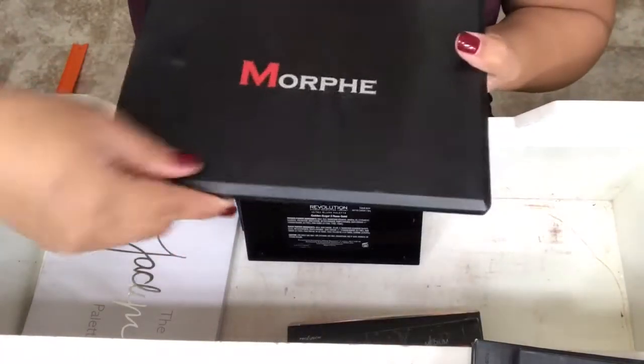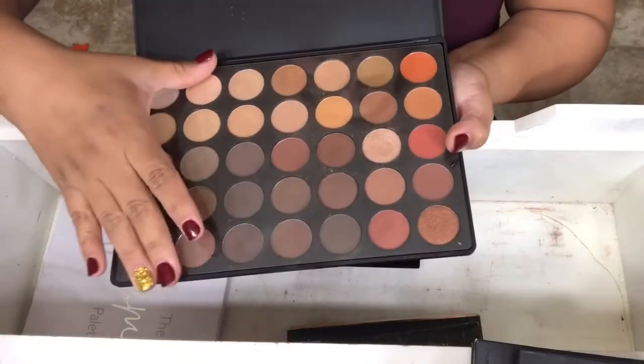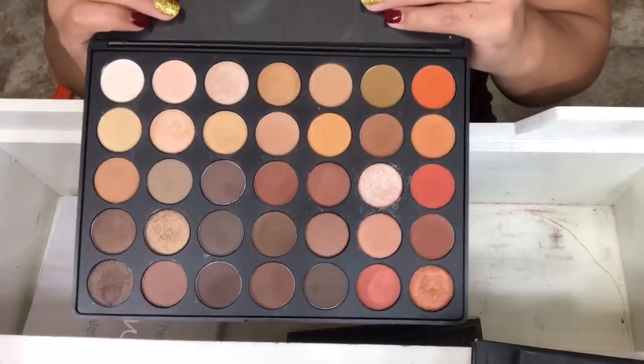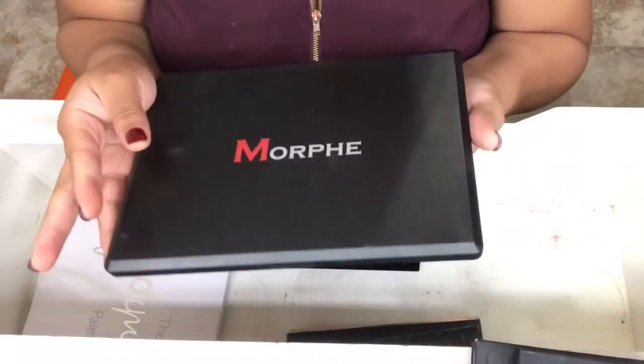The next Morphe palette is the Morphe 35-O, and I'm sure you know what this looks like too. This is like a warm lover's dream. I don't know what else to say, but it's just beautiful.